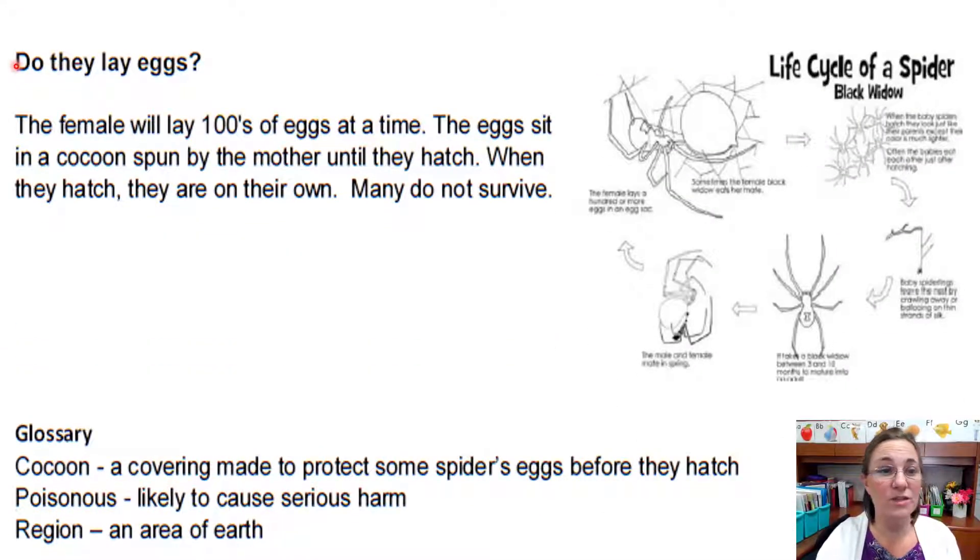Read the heading with me: Do they lay eggs? Let's find out. The female will lay hundreds of eggs at a time. The eggs sit in a cocoon spun by the mother until they hatch. When they hatch, they are on their own. Many do not survive. And it looks like we have a diagram over here to help us. It's a little hard to read, so let me zoom in. Let's read the diagram — read the heading of the diagram with me.